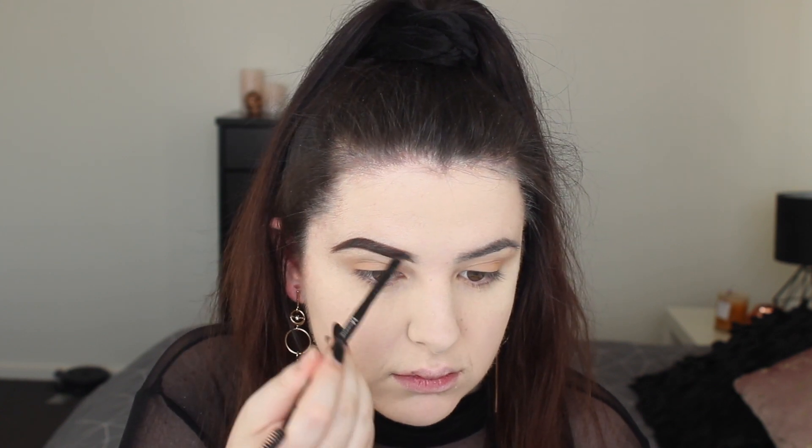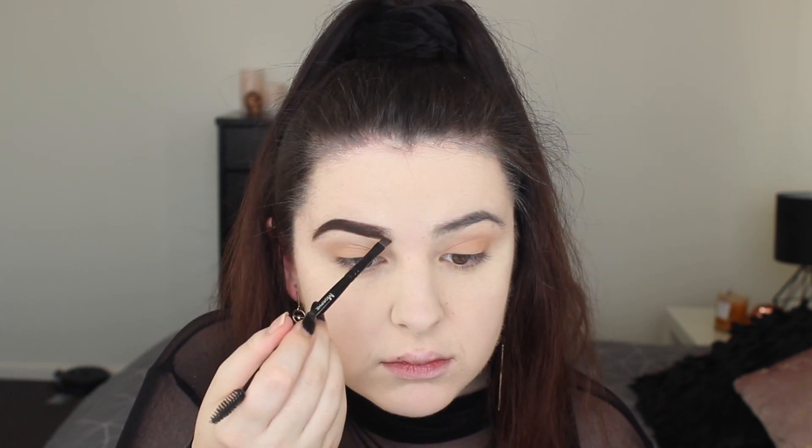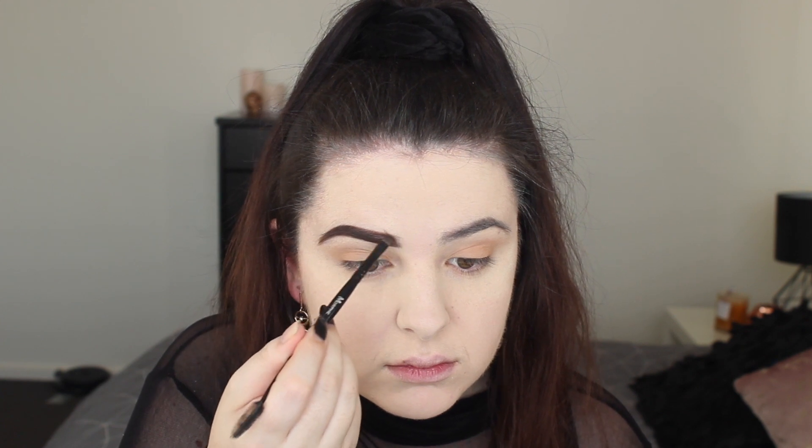We're taking a darker shade for the brows. I am loving a powder brow at the moment — I know a lot of people don't tend to like them but I absolutely adore powder brows. I feel like it's really soft but defined, and your brows can look really fierce with it as well.